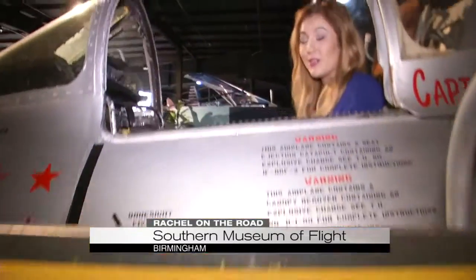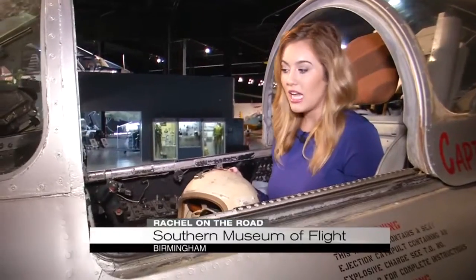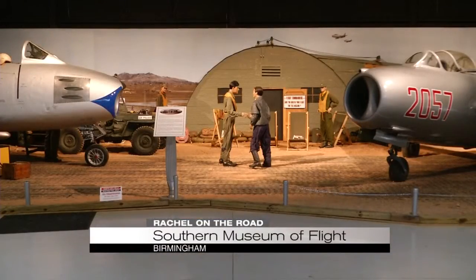I'm sitting in history, really. This is the first successful American fighter jet that was flown in the Korean War. It's amazing to be able to see this, and that's only a taste of what you'll see at the South's largest flight museum.